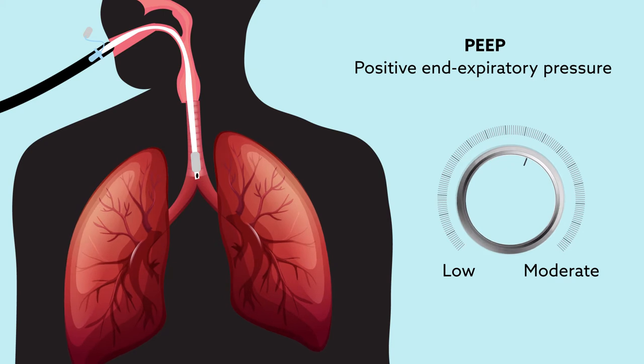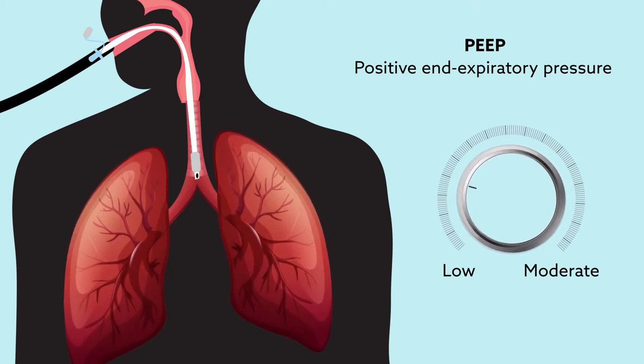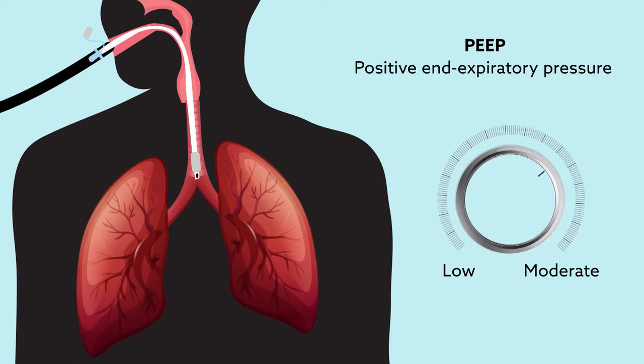The new study suggests that this lack of consensus occurs, at least in part, because PEEP isn't usually tailored to a patient's individual physiology.